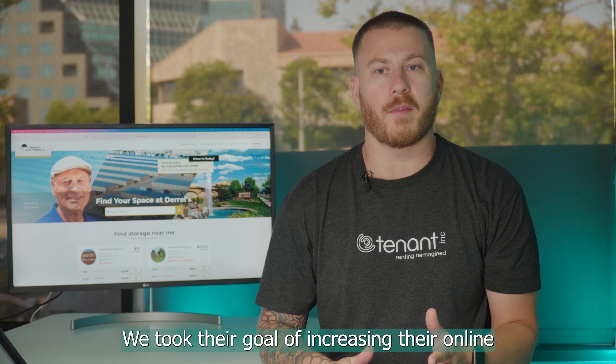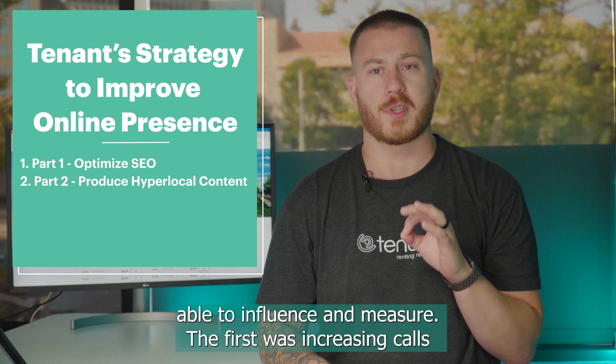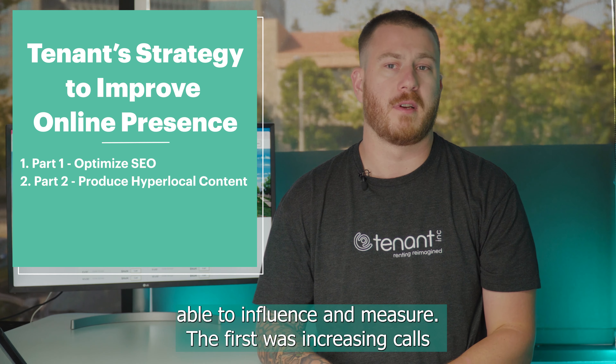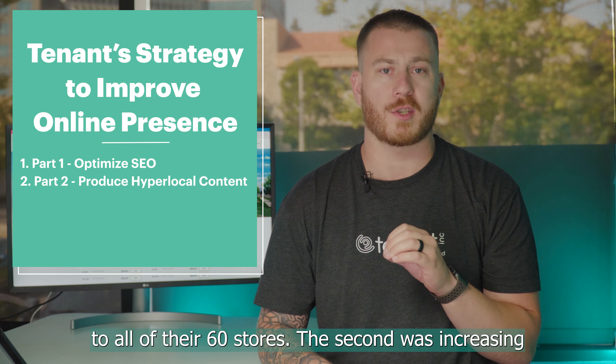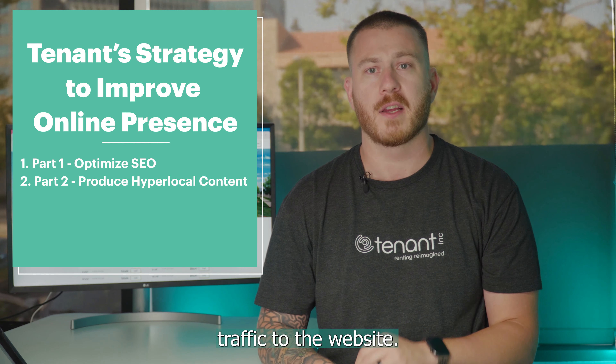We took their goal of increasing their online presence and turned it into two concrete metrics which we were able to influence and measure. The first was increasing calls to all of their 60 stores, and the second was increasing traffic to the website.